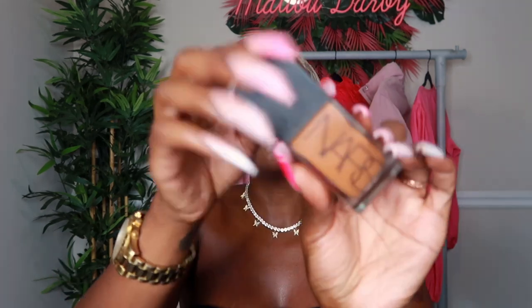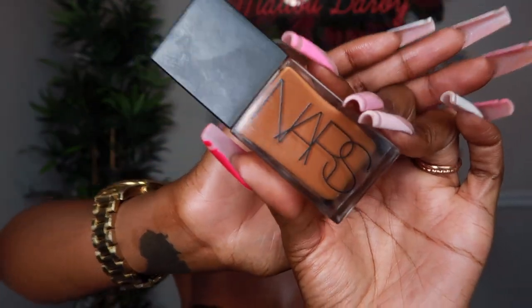I am the shade New Caledonia, which is this beautiful brown shade. I love this bottle because you can really see the shades, versus the Soft Matte which is frosted.